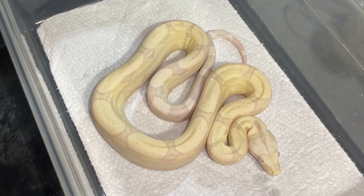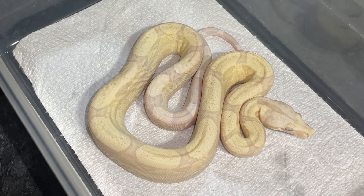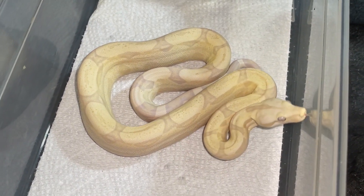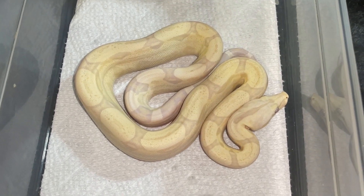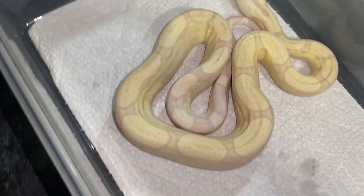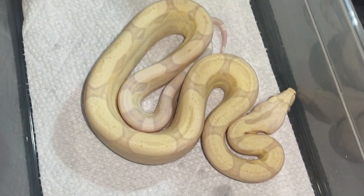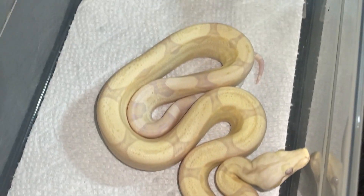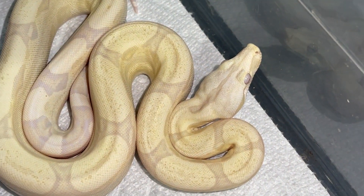So this guy here is a moon glow R.O.T., call line albino. A moon glow is a snow with the hypo gene added, and then this is an R.O.T. pattern. So basically you have a four-gene visual: hypo, R.O.T., call albino, and Anery 1. I absolutely love this guy.